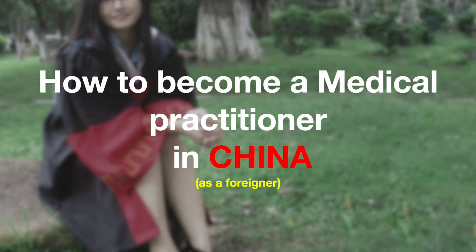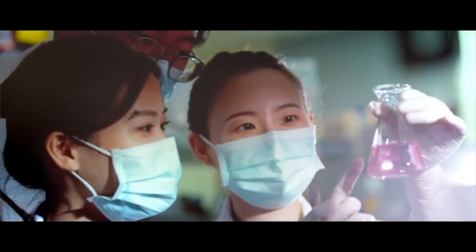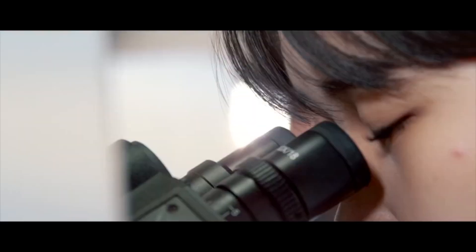In today's video, I will talk about something that has been requested by many of you — that is how to become a medical practitioner in China. I got both my master's and PhD degree in cardiology from China, which gave me the opportunity to have a closer look into the process that medical graduates go through to become a medical practitioner.